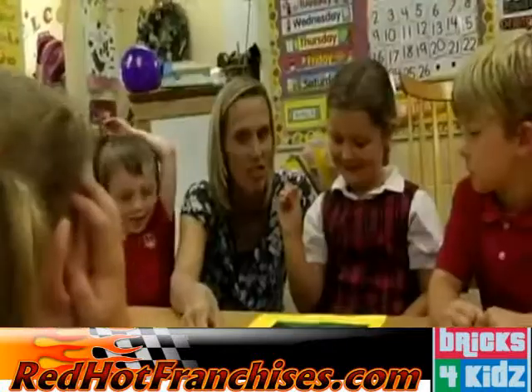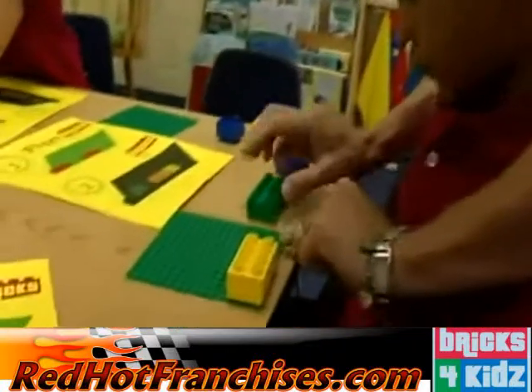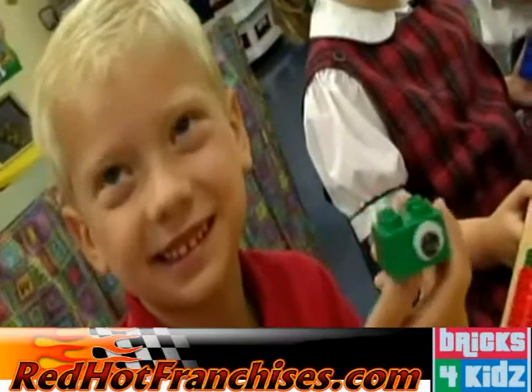Bricks for Kids can inject new life into your preschool's curriculum or provide an enriching extended day activity, utilizing the time-tested toys kids already love.